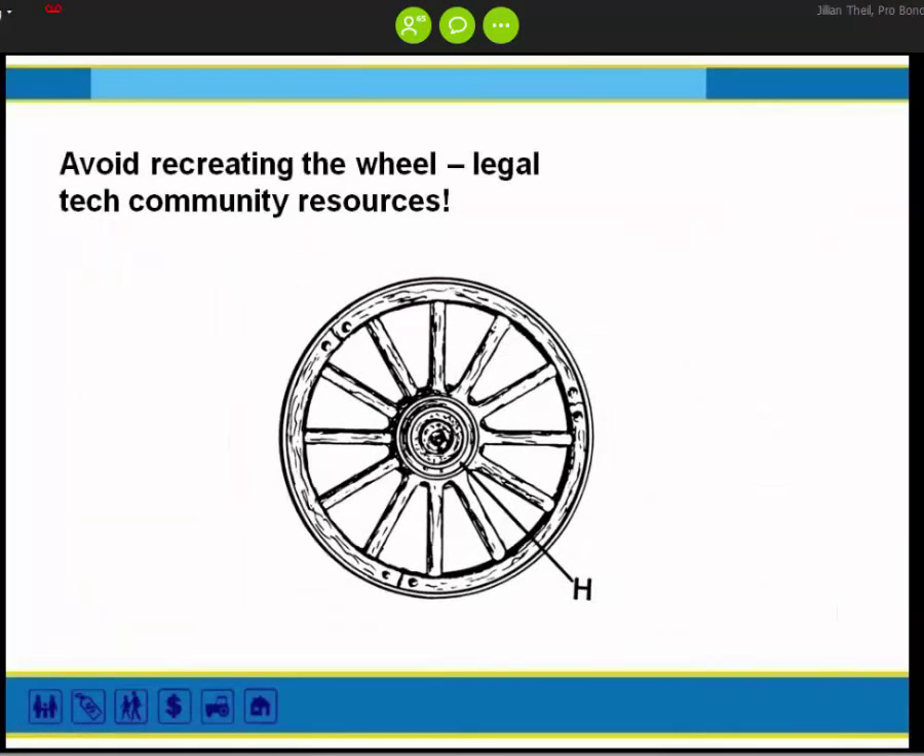My final tip is to avoid recreating the wheel. There are some really great legal tech community resources. The LSNTAP library is a great starting point for anything tech-related. Pro BonoNet also has a statewide website coordinator and content coordinator library for tools and resources for those doing project management of those sites. The LSTech listserv is good for tapping into your peers and asking questions. There's also ShareLawVideo and ShareLaw.org.